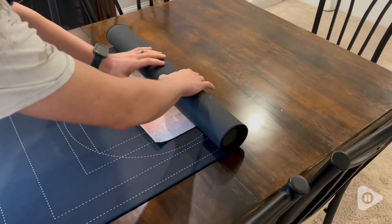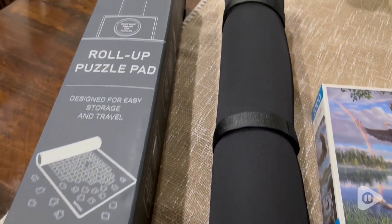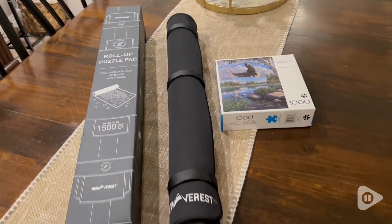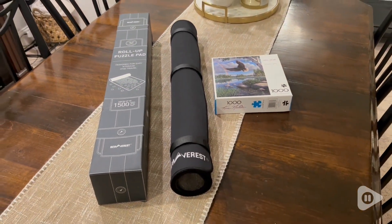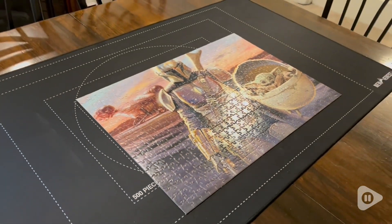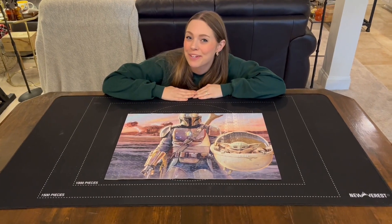It's easy for storage and easy to take with you when you're traveling. It is just a really awesome product that we have really been enjoying in our house. I definitely recommend this for any puzzle lover in your life, or if you love puzzles yourself. This is such a great product to get. I love this product and that's my point of view.